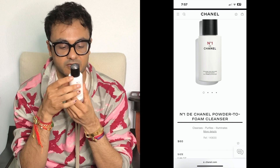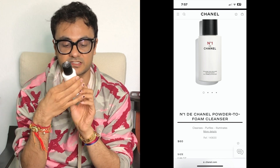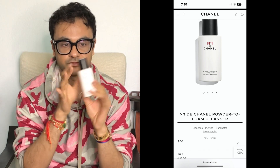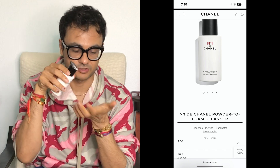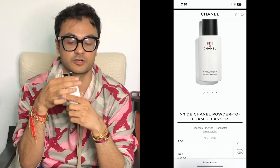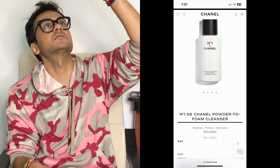I bought this one with my SA about a year and a half ago. I use it every day — it's a Chanel face wash, but it's in powder form. It comes out like a little powder and you just pour a little on your hands, add water, and it becomes lathery. This is still about half full after using it every day for a year and a half. There's so much powder in here.